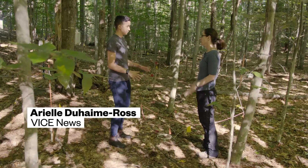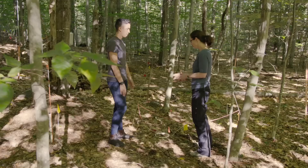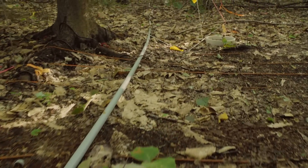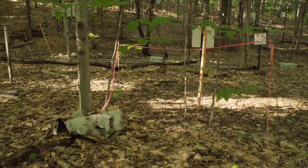What are we standing on? So right now, this forest is being warmed. What is doing the warming? We have cables buried in the ground — you can actually see one right here — buried in parallel lines across the entire plot. So everything up until those markers over there is soil that is currently being heated underneath.